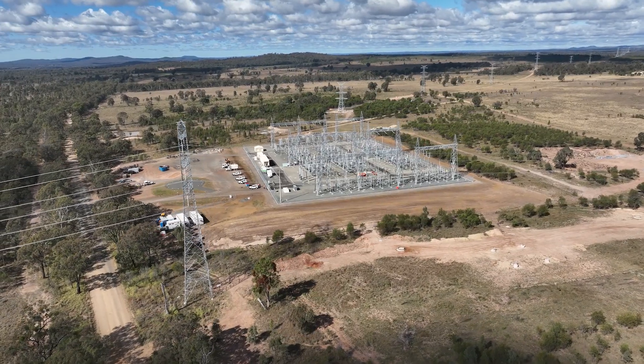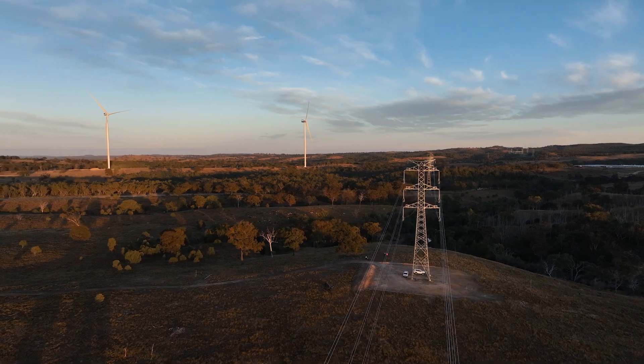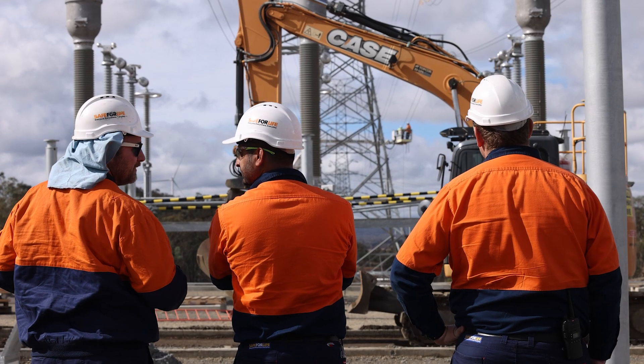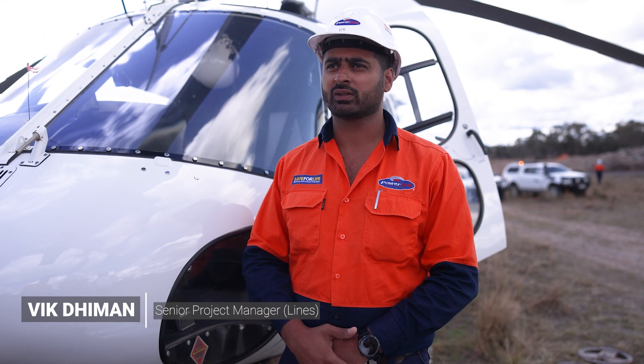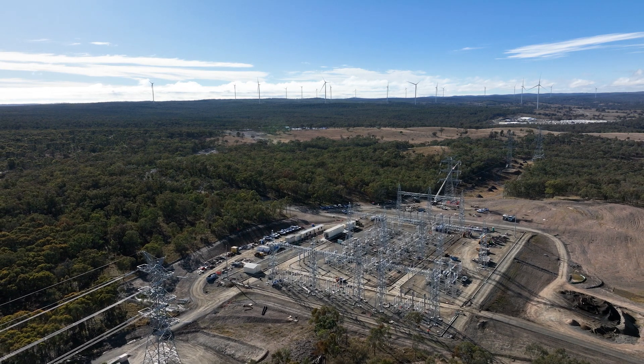It's a significant part of Queensland's energy transformation as we pivot towards renewable sources of generation. We're here to connect McIntyre wind farm into the network. McIntyre wind farm is a gigawatt connection — it's the largest wind farm in the southern hemisphere — and they need connection into the electricity market.